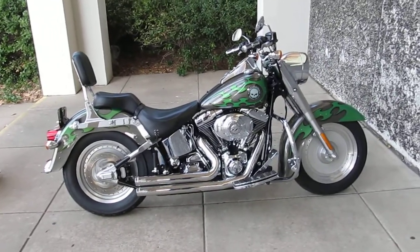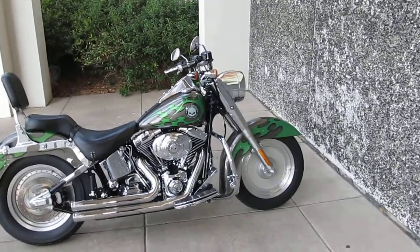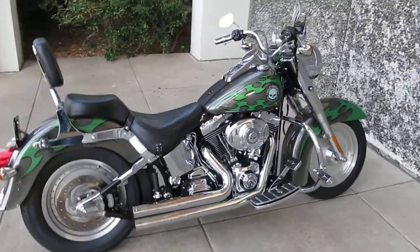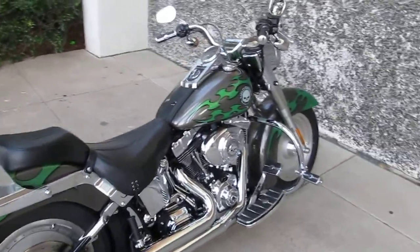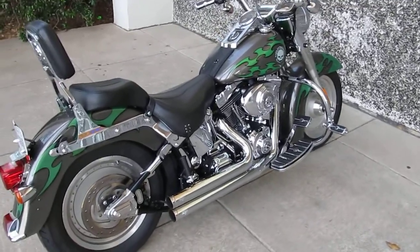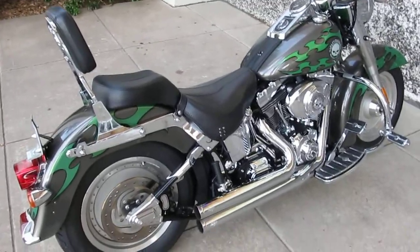Hello folks, this is Bronco Bob with American Motorcycle Trading Company in Arlington, Texas. I'm here today to show you a really good looking Harley Davidson Fatboy. This is a 2004 model. It features a twin cam, twin counterbalanced engine.